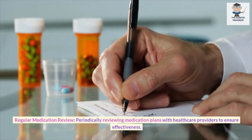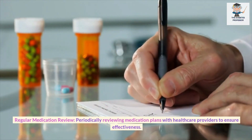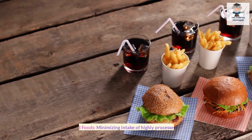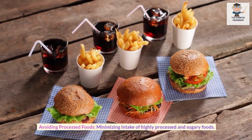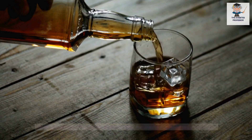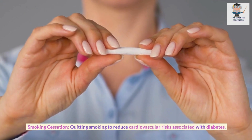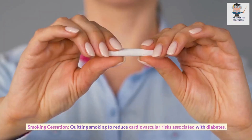Regular Medication Review: Periodically reviewing medication plans with healthcare providers to ensure effectiveness. Avoiding Processed Foods: Minimizing intake of highly processed and sugary foods. Alcohol Consumption: Limiting alcohol intake and monitoring blood sugar responses. Smoking Cessation: Quitting smoking to reduce cardiovascular risks associated with diabetes.